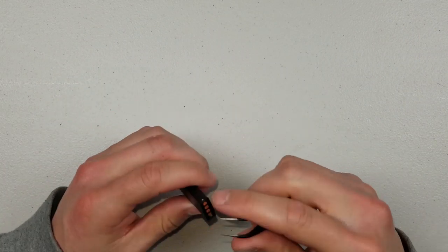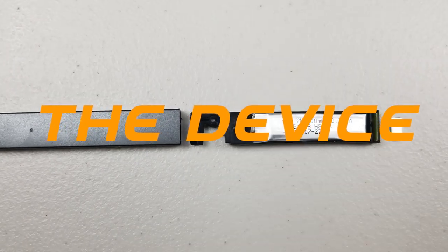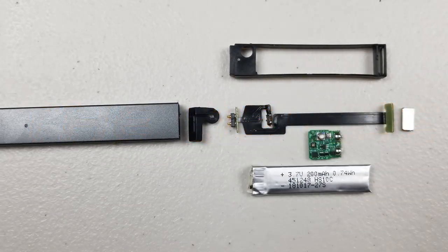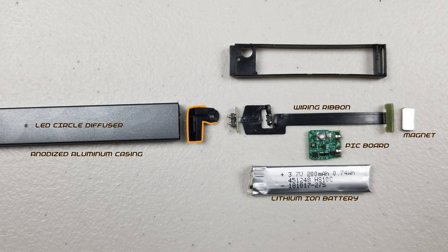The complete package for a JUUL is broken up into three main parts: the device itself, the pod, and the USB charger. The device itself is broken up into eight different pieces: the anodized aluminum casing, the little LED circle diffuser, the 3.7V 200mAh lithium-ion battery, the PIC board (peripheral interface controller board), the magnet to securely hold onto the USB charger, the wiring ribbon which has a charging port and two prongs to hit up the pod as well as a connector for the circuit board, the rubber casing on top of the two prongs, and the plastic skeleton for holding all the components.